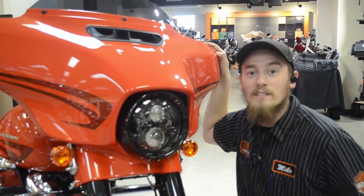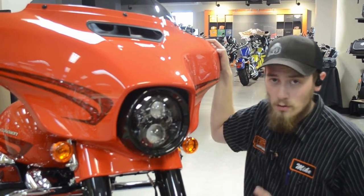Hey everyone, this is Mike down here at Wilkins Harley-Davidson with this 2017 Laguna Orange Street Glide Special.